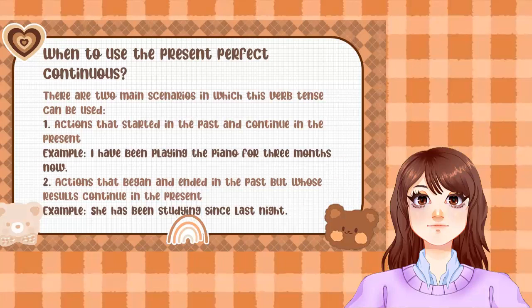Number two: an action that began and ended in the past but whose result continues in the present. For example: 'She has been studying since last night.'